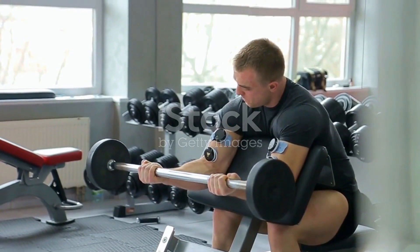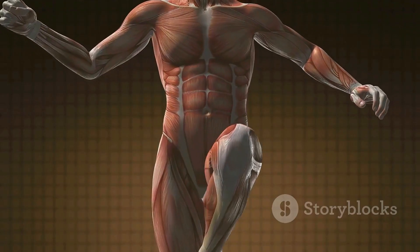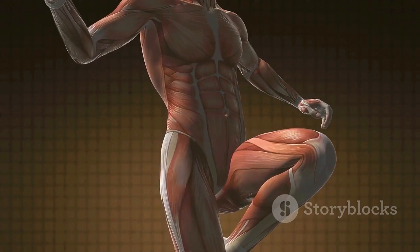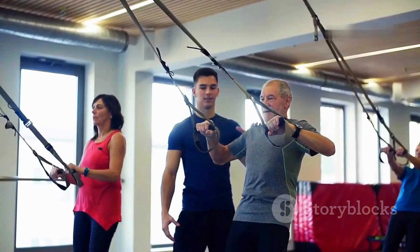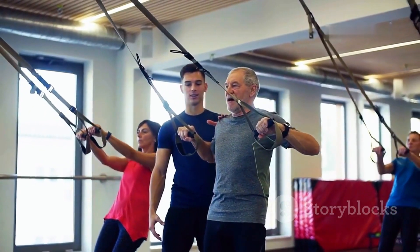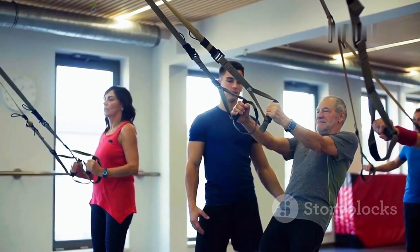Are you ready to transform your body and unleash your inner strength? Building muscle is a journey that requires dedication, knowledge, and a sprinkle of scientific understanding. Whether you are a complete beginner or a seasoned gym-goer looking to optimize your routine, this guide will provide you with the tools you need to achieve your muscle building goals.